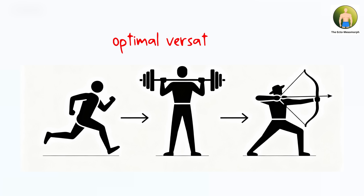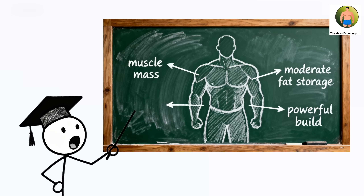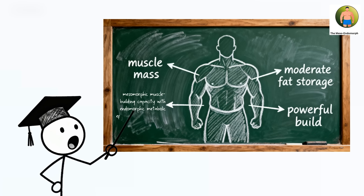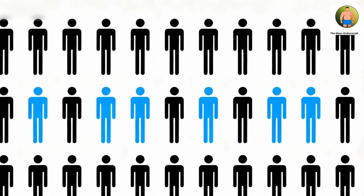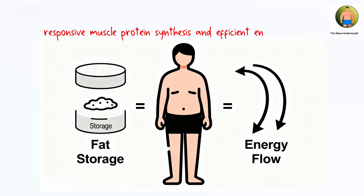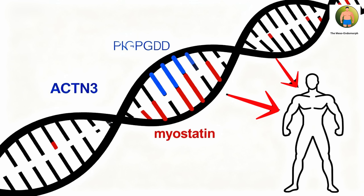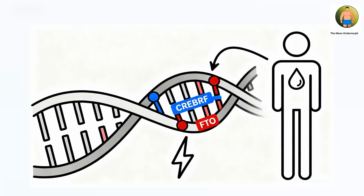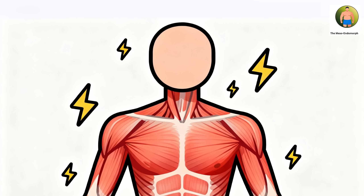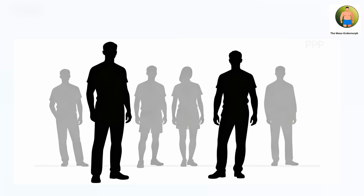The mesoendomorph body composition combines mesomorphic muscle-building capacity with endomorphic metabolic efficiency and fat storage, found in approximately 20 to 25 percent of the population. This represents individuals carrying genetic variants for both responsive muscle protein synthesis and efficient energy storage, creating solid, powerful builds with substantial muscle beneath a layer of body fat. The genetic mechanisms involve both muscle growth-promoting variants — ACTN3 and favorable myostatin regulation — and metabolic efficiency variants — CREBRF and FTO — affecting fat storage, creating bodies that build muscle readily, maintain that muscle mass efficiently, and store energy as fat when calories are available.